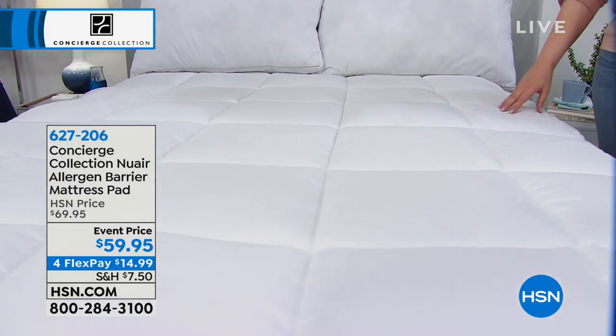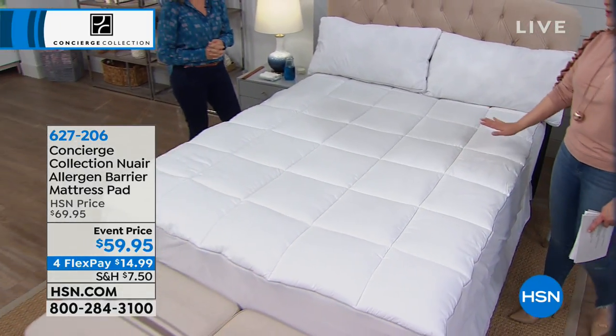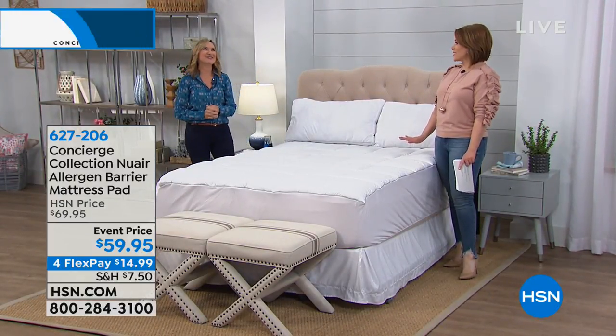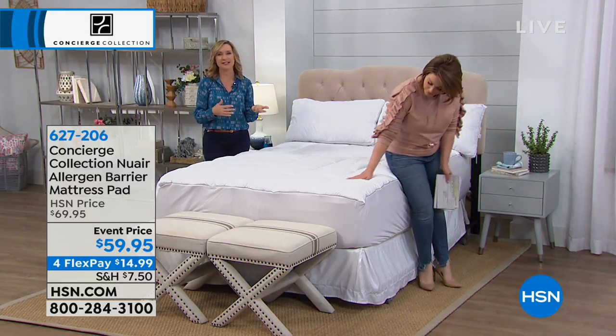Either protect your brand new investment or protect yourself from whatever tenants are living — whatever creepy crawlies are living in your mattress with you. This is the time of year that a lot of people are buying new mattresses.